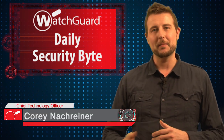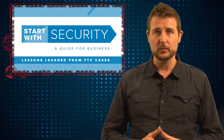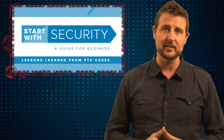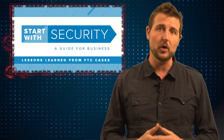Welcome to WatchGuard's Daily Security Bite. I'm Cory Knottgriner. Today's story is a security guide from the FTC. The US Federal Trade Commission released a security guide called 'Start with Security for Businesses.' This is essentially a pretty short guide that gives you some top 10 tips on how you can secure your small business.